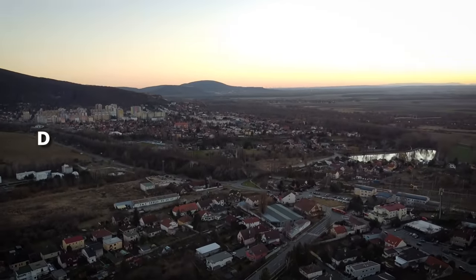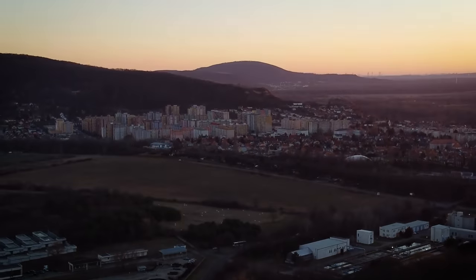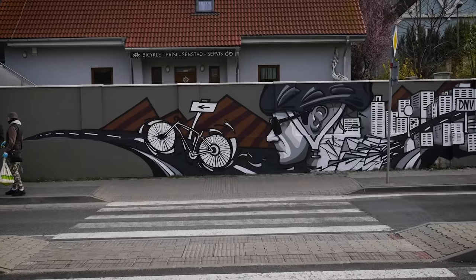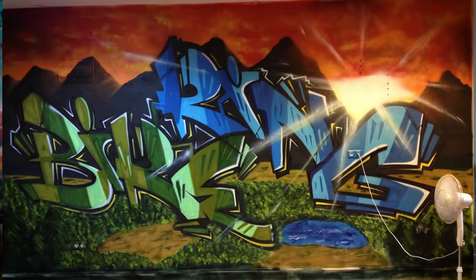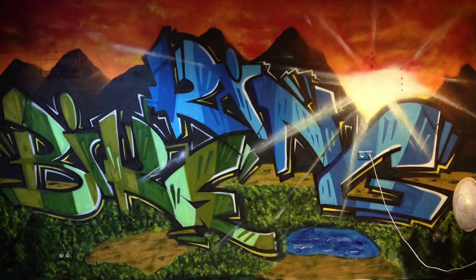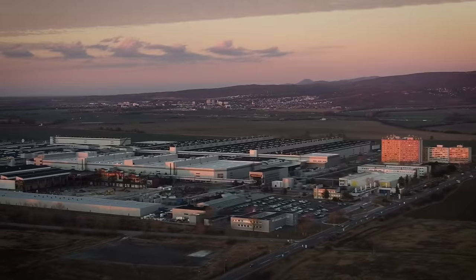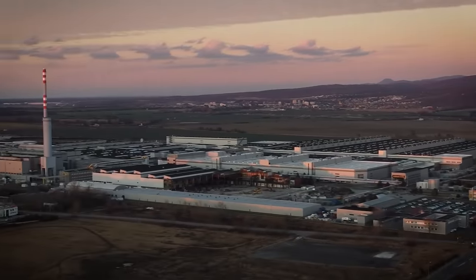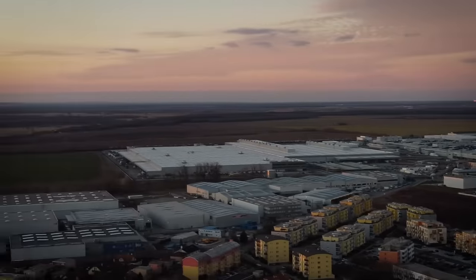This is Devínska Nová Ves. This place is a part of my city Bratislava, and it is a place where I painted this bike shop mural a few years ago, and this bike shop mural many years ago. It is also a place where you can find one of the biggest factories in the country — they even have their own ski lift. I'm talking about VW, Volkswagen.